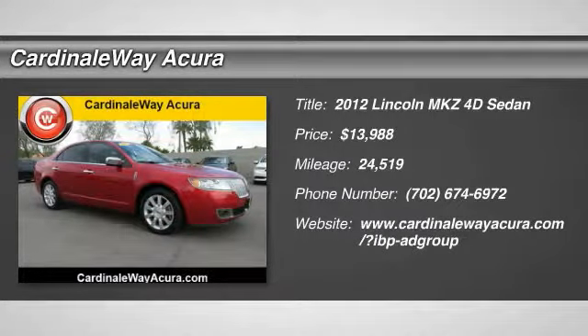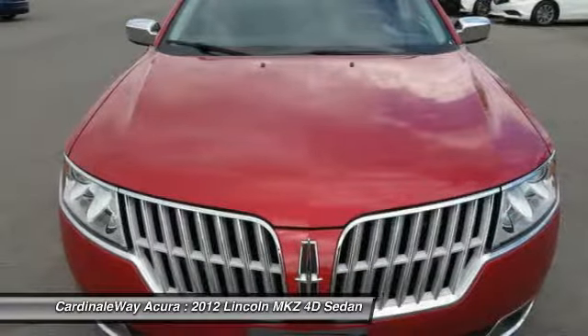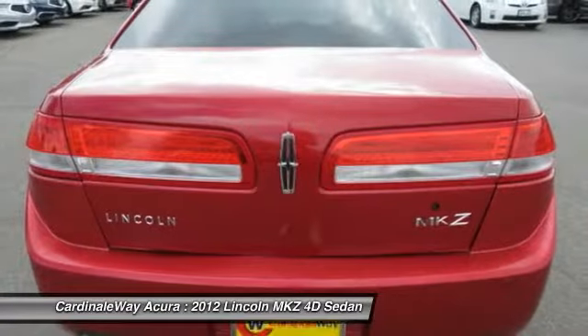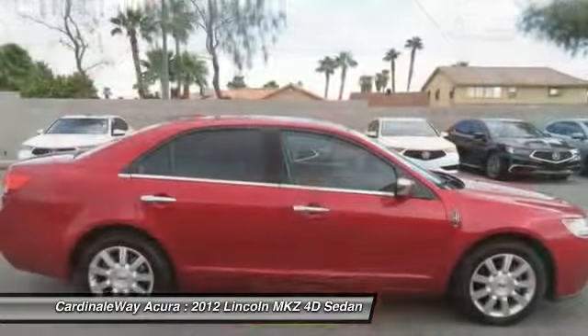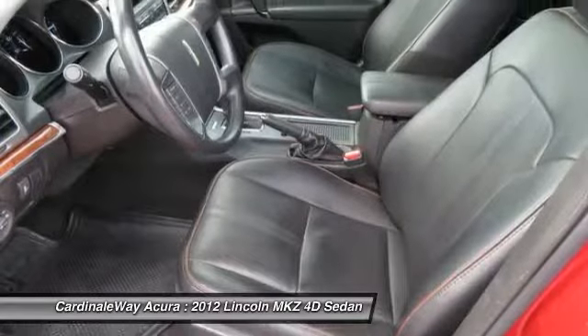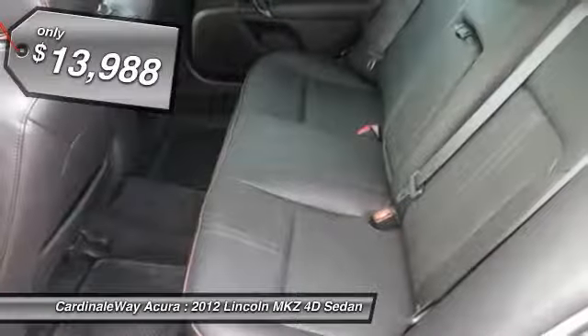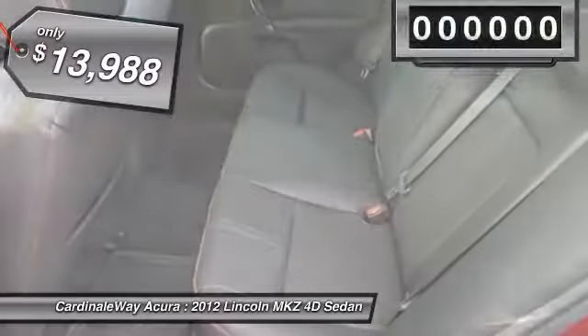The 2012 Lincoln MKZ, with sharp angles, sleek lines, and a sculpted body, has an impressive stance and a dynamic design. Add that to the clean modern interior with standard features including rich leather, exotic wood, and a sophisticated assistant that responds to the sound of your voice, and you'll see the MKZ offers a new dimension of luxury — priced below $15,000.